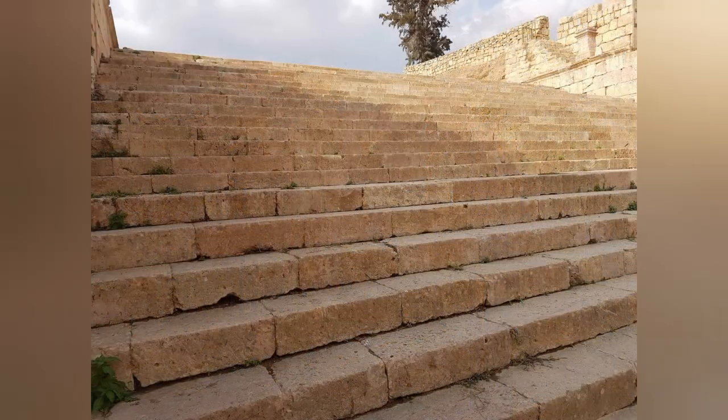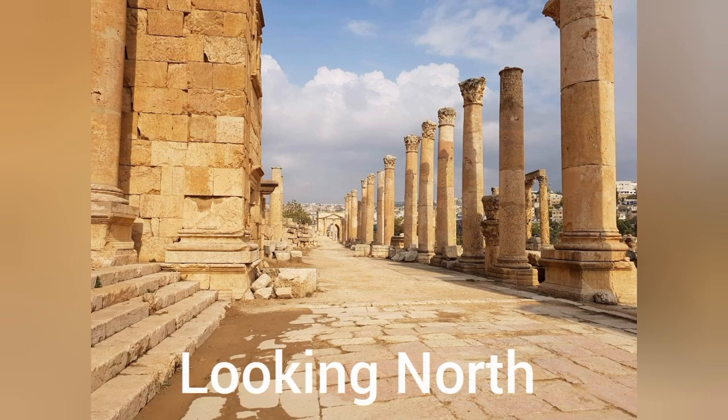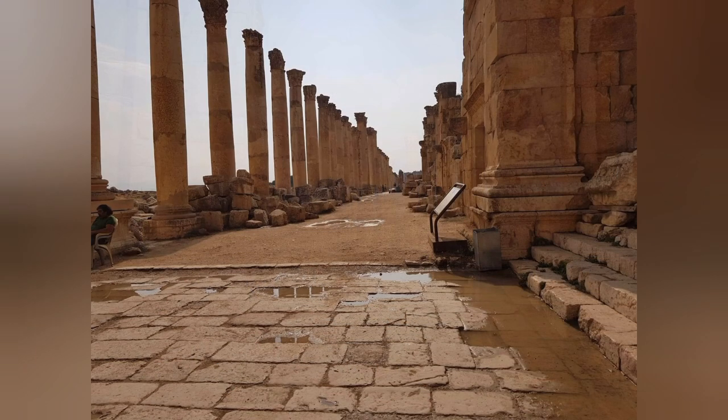This is why I say go across the top to the churches and then come down these stairs instead of going up them. Then we have some footage of the Cardo looking north, and then some footage of the Cardo looking south.